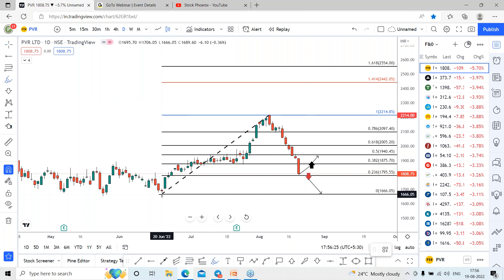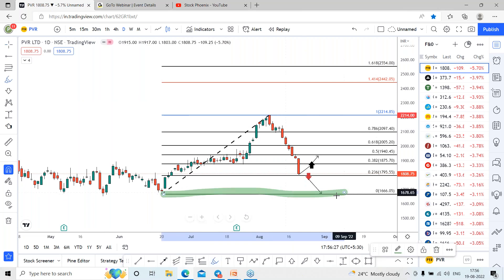The next reversal we can expect around this area. Let's focus on this stock and grab the opportunity on either side. If it gives the reversal, it can lead towards 1,940 followed by 2,000 for the coming days. If not, we can expect the reversal around the 1,666 range for the coming days.